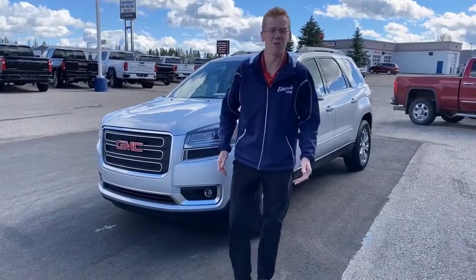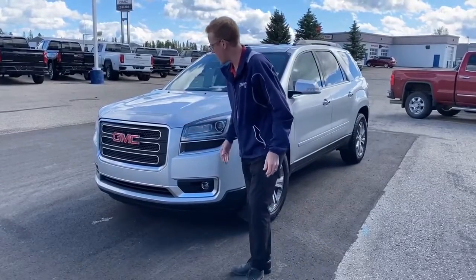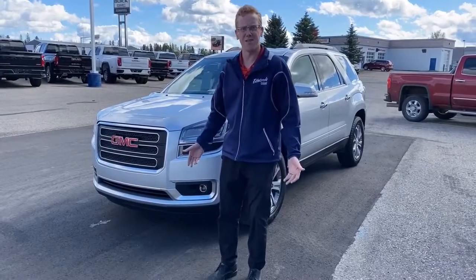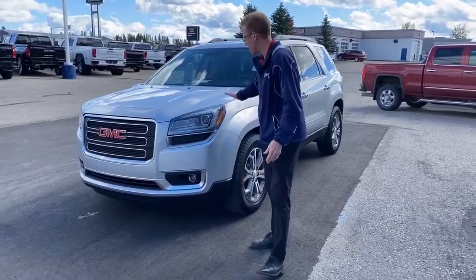Hey guys, it's Stephen Kennedy at Edwards Garage in Rocky Mountain House. We're going to talk to you a little bit here about this 2015 GMC Acadia that we just got in. It's an SLT1 model with leather interior — really nice vehicle. It comes in the Quicksilver metallic.